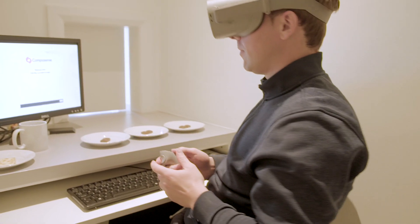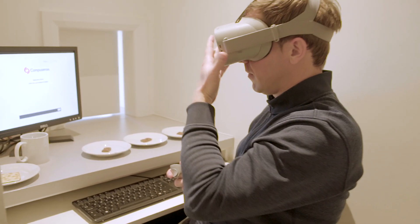However, the highly controlled setting of a sensory lab really doesn't reflect the real-life conditions in which people typically consume food. So at Teagasc we're using virtual reality technology to stimulate more immersive or realistic settings where consumers can test food products in an environment in which that product would typically be consumed.